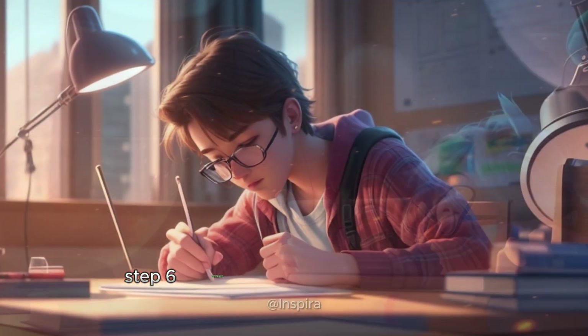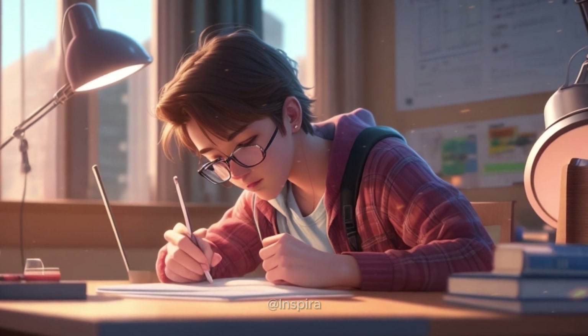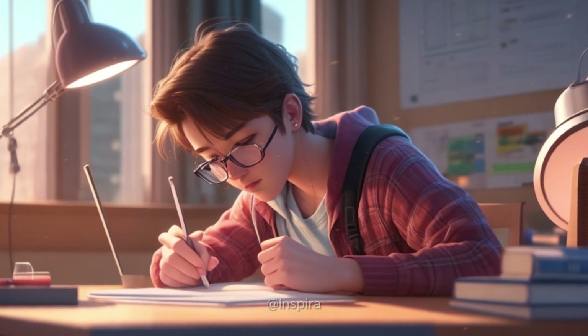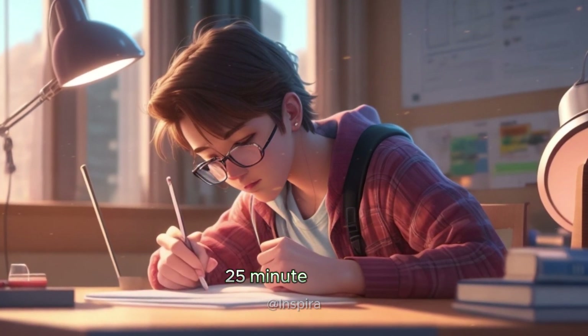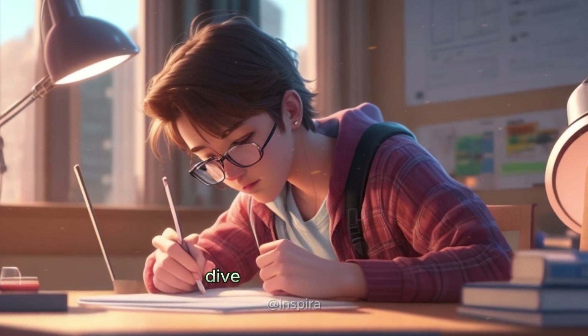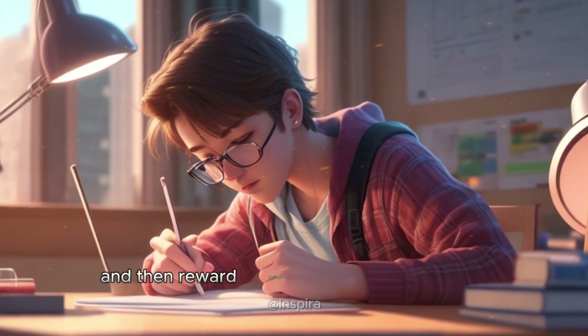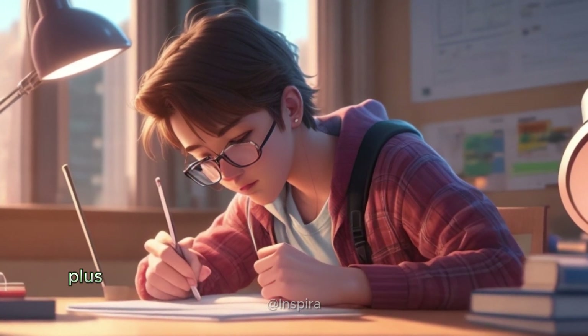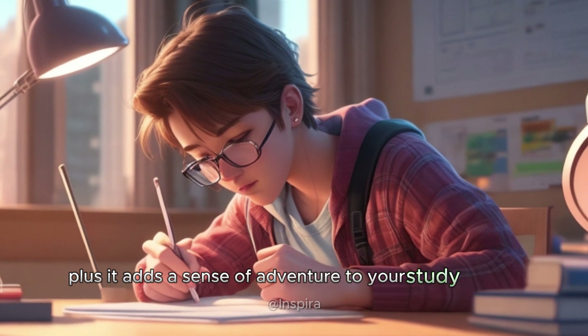Step six: embrace the Pomodoro technique. Timing is crucial for maintaining focus. Try the Pomodoro technique — work in focused 25-minute bursts, followed by a short break. Set a timer, dive into your studies, and then reward yourself with a quick breather. This technique keeps you on track and prevents burnout. Plus, it adds a sense of adventure to your study routine.